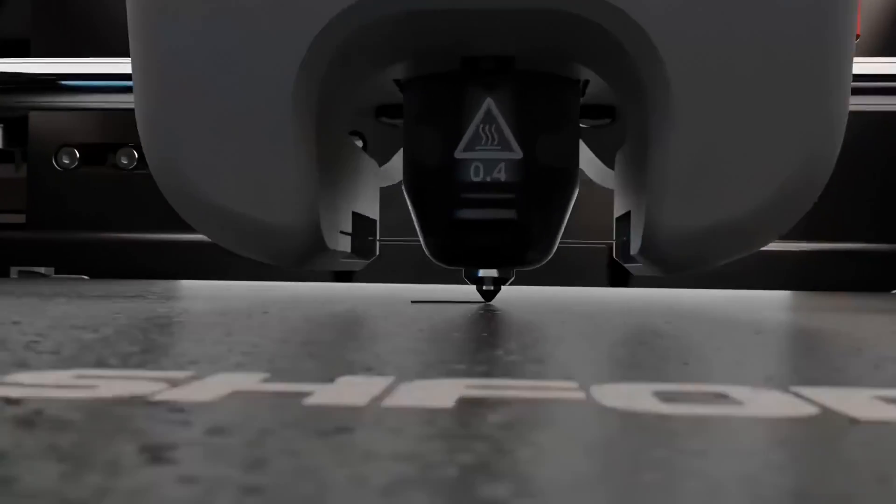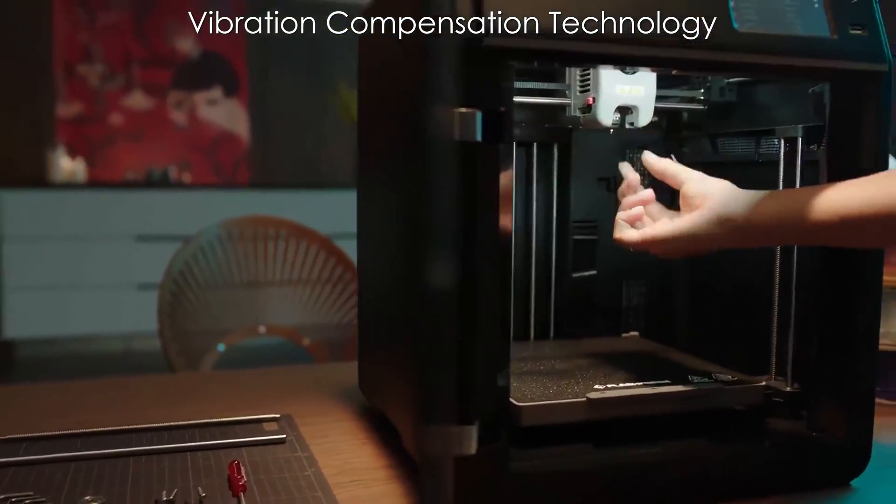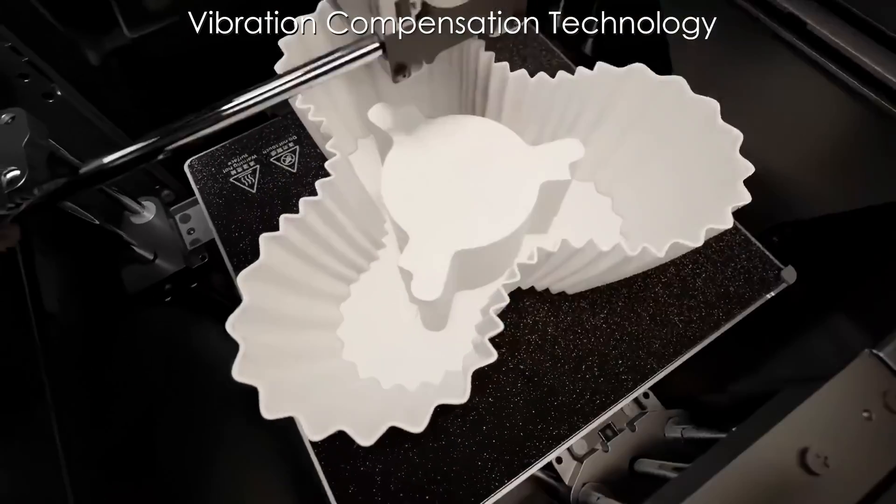The all-metal frame construction provides stability during high-speed printing, while vibration compensation technology helps maintain print quality by reducing ghosting and surface artifacts.